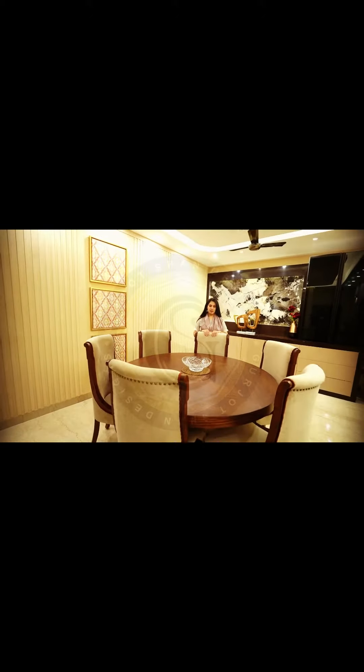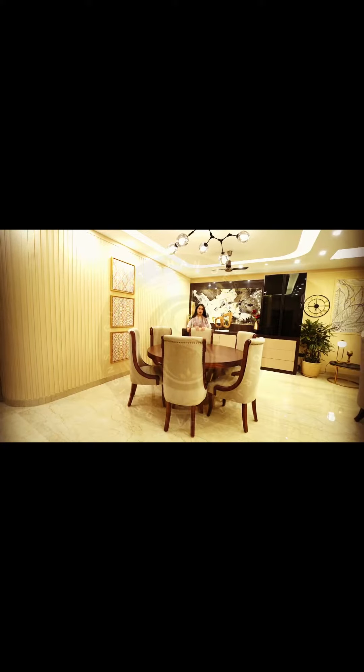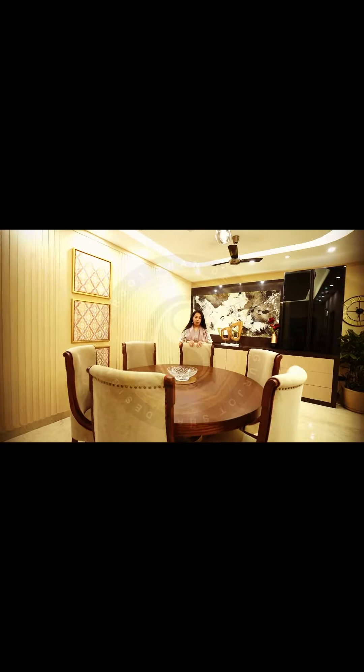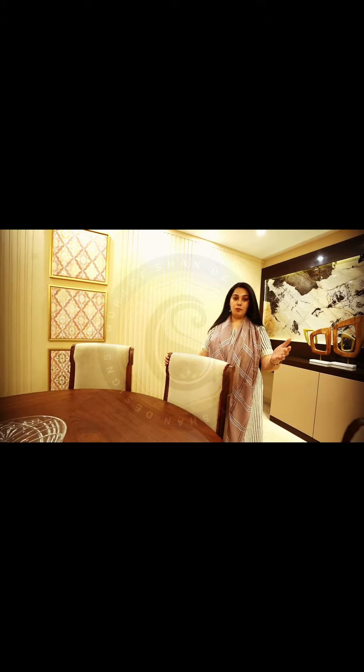This is a circular dining table. The client was pretty sure they wanted a round table as they shared the same liking, but we did have rounds of discussion over rectangular, square, or circular types. In narrower spaces, circular tables add a very effective and aesthetical quality.